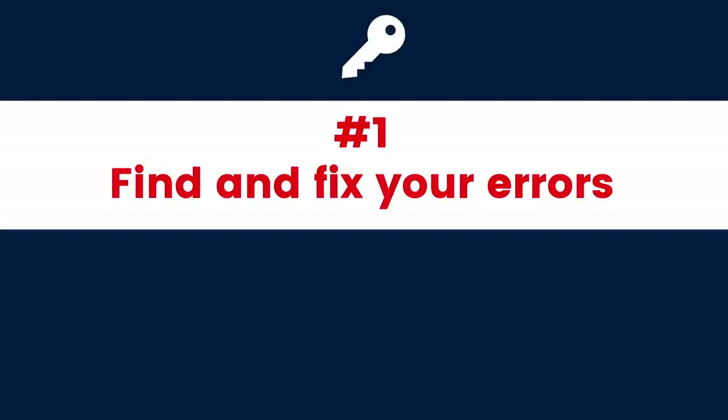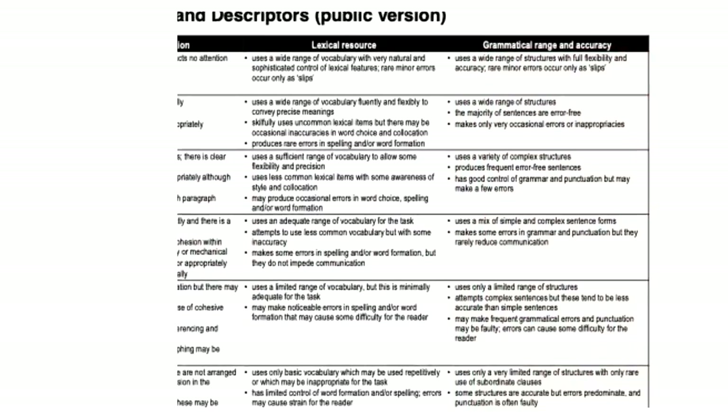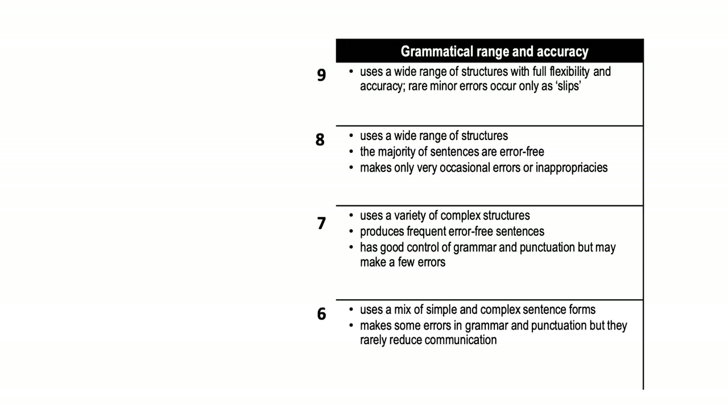Key number one: find and fix your errors. Why do you need to do it? Let's look at the criteria — we're zooming in on grammatical range and accuracy. At Band 8, the second dot point says the majority of sentences are error free. The examiners take this really seriously. You must present more than 50% — the majority — of your sentences absolutely perfectly, with no errors at all. If not, you simply can't score Band 8.